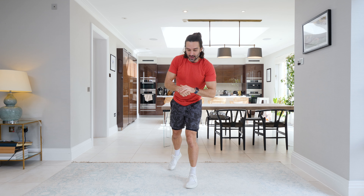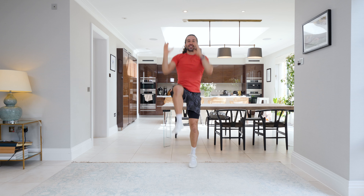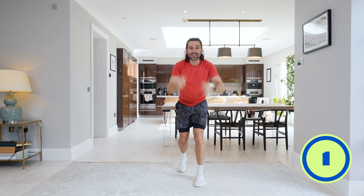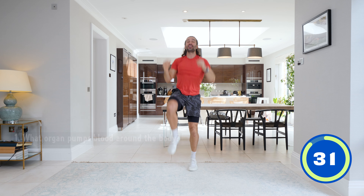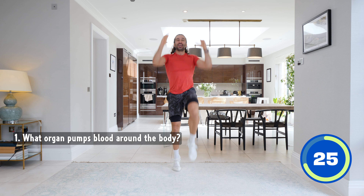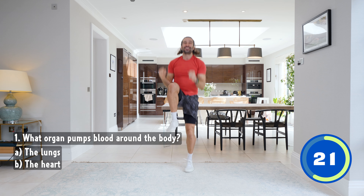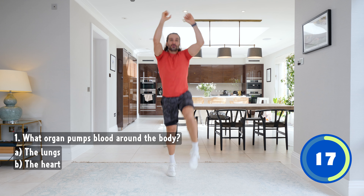Our first move — stretch up and bring the knee into the hands. So we go left, right. Are you ready? In three, two, one, let's go! Question number one on the quiz is: what's the name of the organ that pumps blood around the body? Is it the lungs or is it the heart? You tell me — is it the heart or the lungs that pumps blood around the human body?